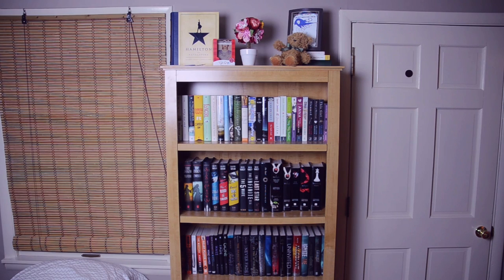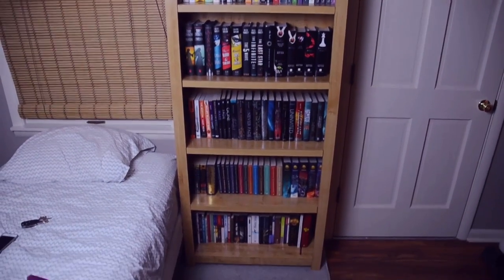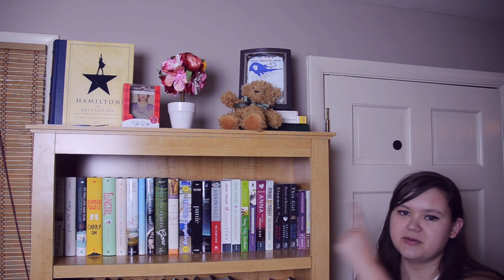Now we're on to my second bookcase, which was actually the first bookcase I owned. This one has basically all my other books. I organized it by genre first and then by series, but honestly it's really random. It's right next to the door to the outside and it is jam-packed.